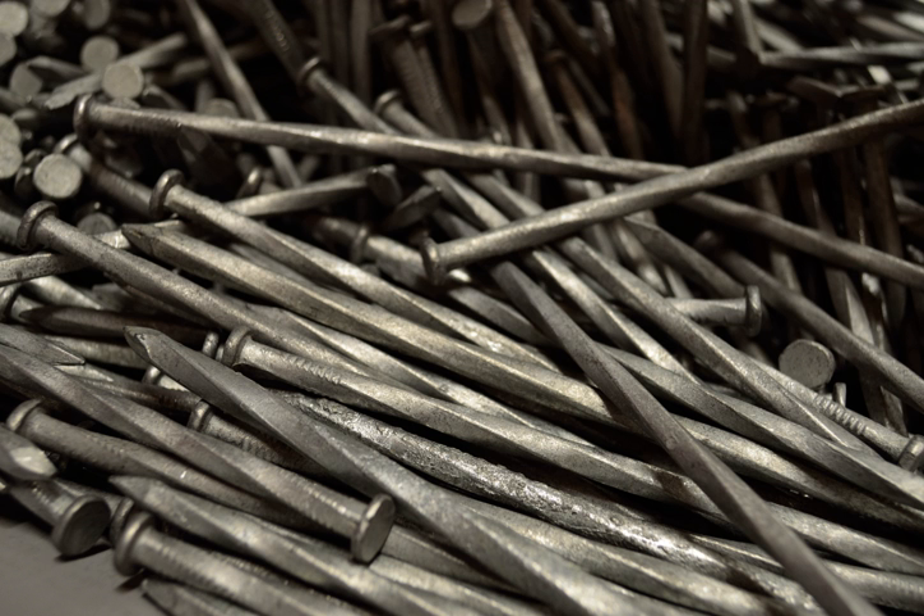Cut — machine-made square nails, now used for masonry and historical reproduction or restoration. Duplex — a common nail with a second head, allowing for easy extraction; often used for temporary work such as concrete forms or wood scaffolding, sometimes called a scaffold nail.